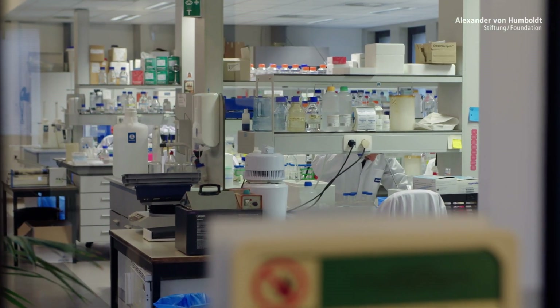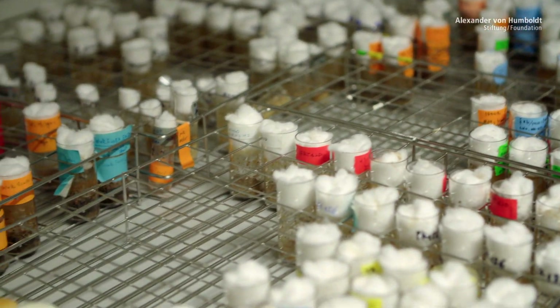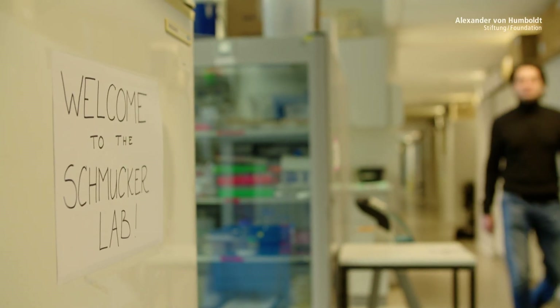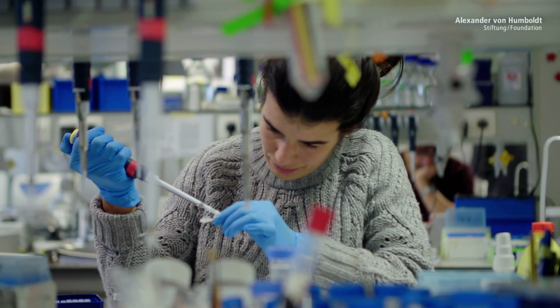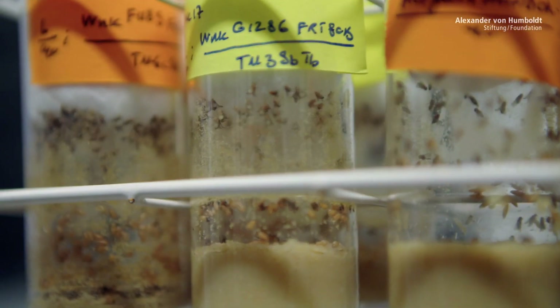For the human brain, only a few thousand different genes decide on the wiring of trillions of synapses that interconnect its nerve cells. What mechanisms direct the wiring of such an inconceivably complex network?